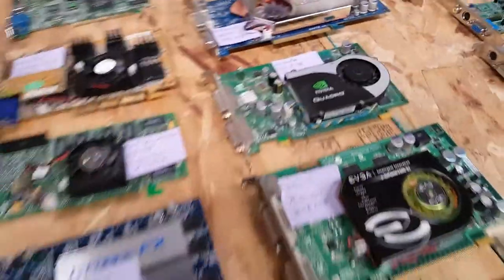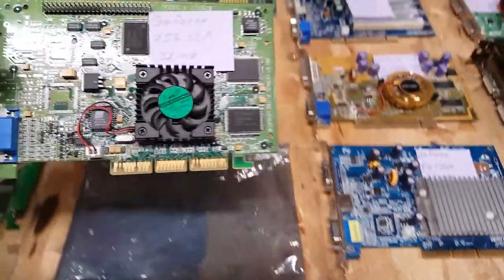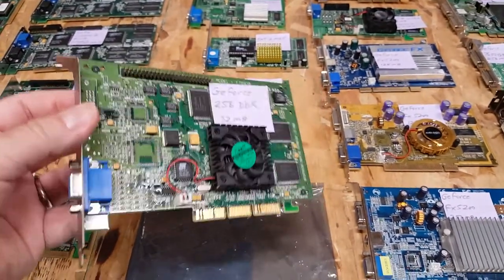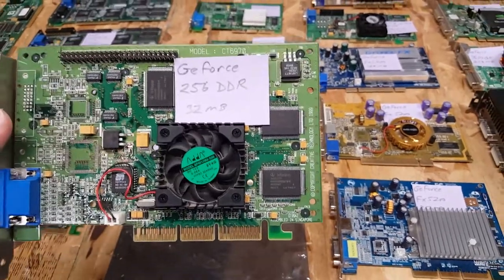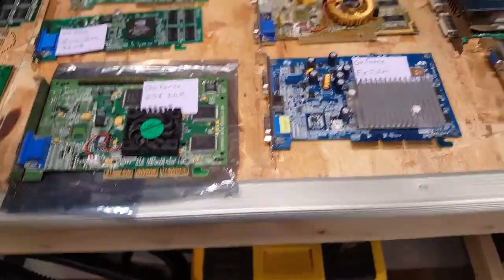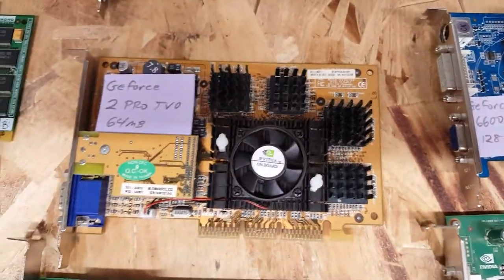We have a GeForce 2 MX 200 32-meg and a GeForce 2 MX 64-meg card — the MX is more powerful than the MX 200, as the MX 200 has a slightly cut-down memory bus. A little out of order, I also have a GeForce 256 DDR 32-meg, one of my holy grail cards — the first true GPU — highly sought after and fully working. Then a GeForce 2 Pro with TV out, 64-meg.